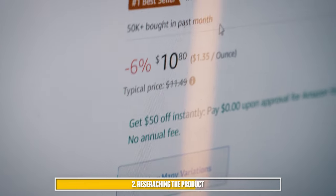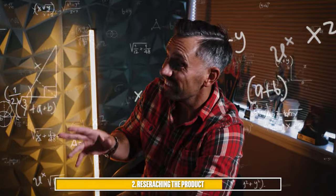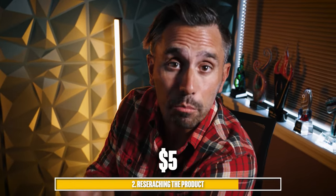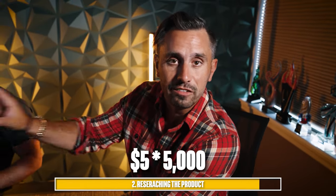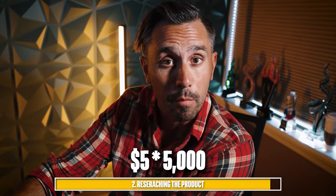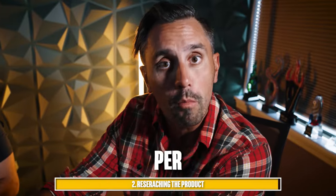When we look at how many units this is selling a month, it's selling 50,000 units a month. A listing that's doing 50,000 units in sales with a $5 profit — even if you are able to capture the buy box 10% of the time, meaning that your storefront is displayed as the one selling the product 10% of the time during the month, that's $25,000 in profit per month. And keep in mind, this is just one of thousands of products that we sell on Amazon.